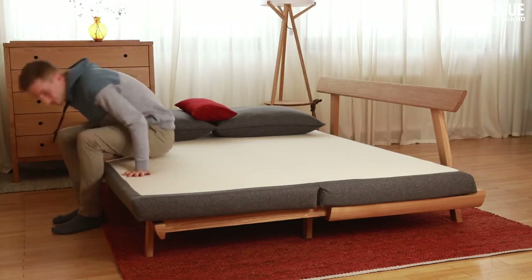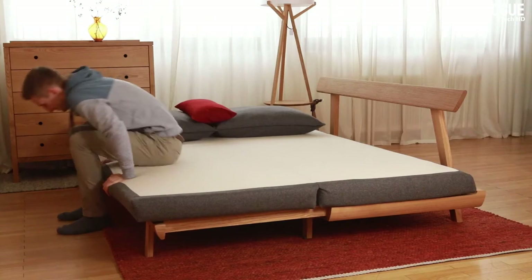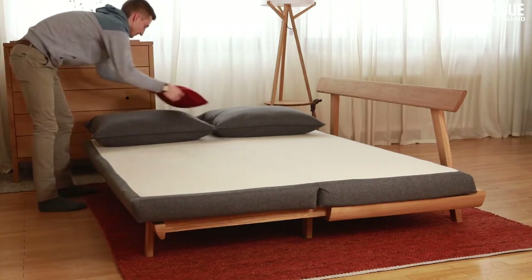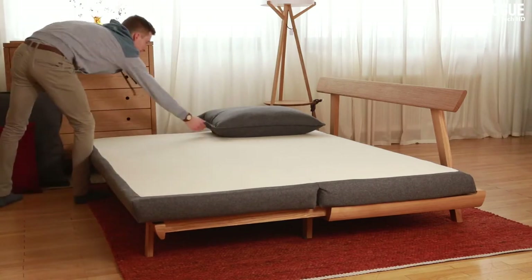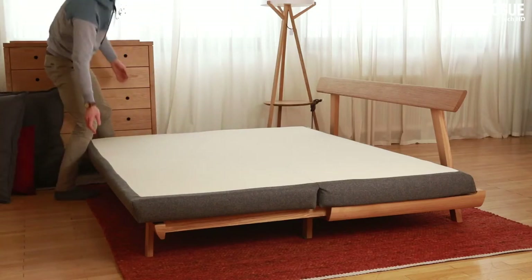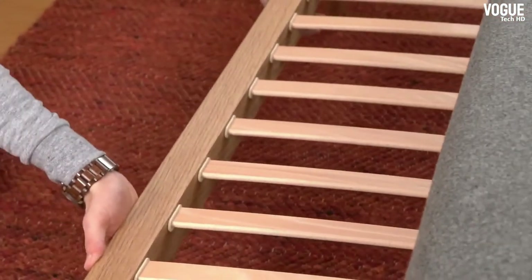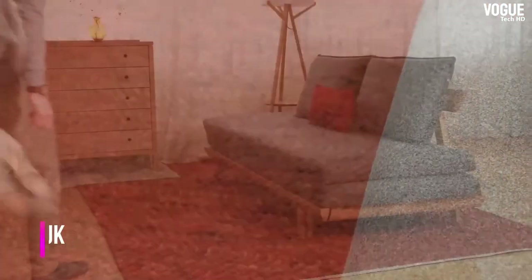If you don't want to sacrifice space for a guest bedroom, sofa beds can magically transform a guest room into a cool hangout space for friends while providing a comfortable sleepover experience. It's a great idea to replace your regular sofa with a sofa bed so friends can stay over after a fun night at your place.